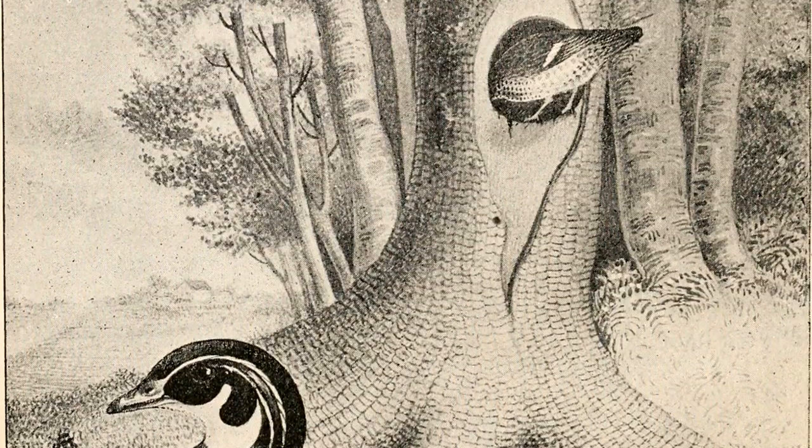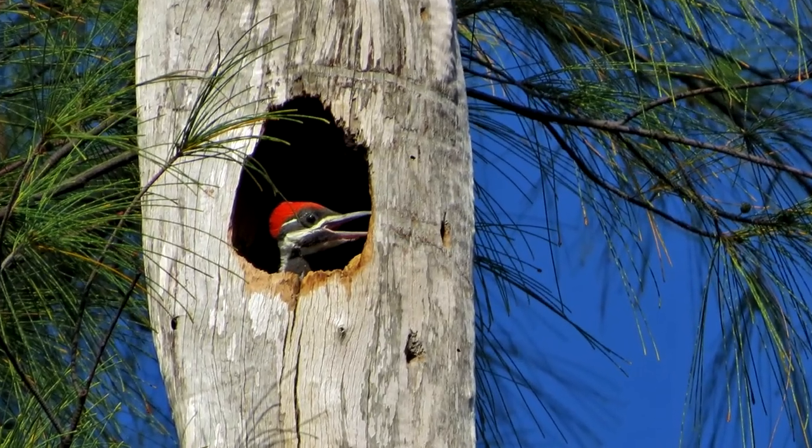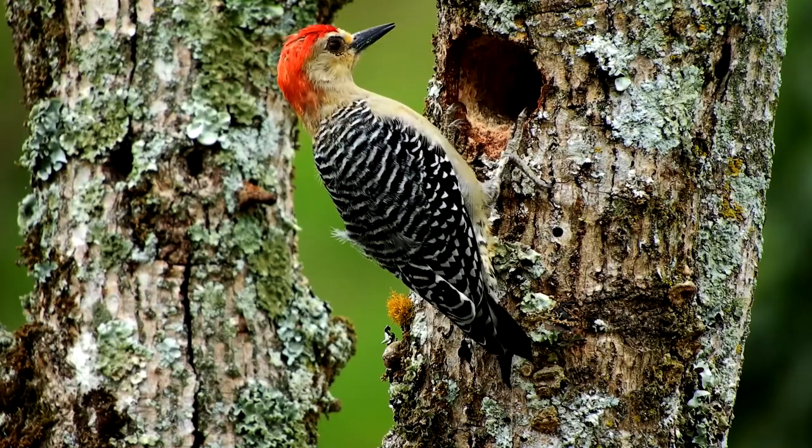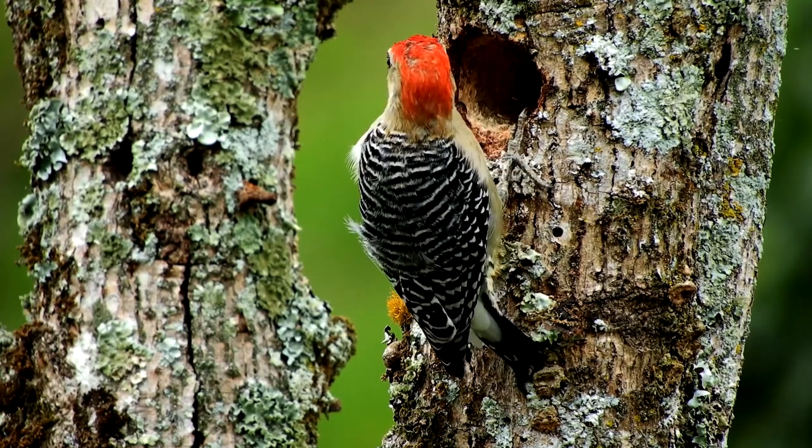Wood ducks nest in trees between 20 and 50 feet off the ground. Pileated woodpeckers nest between 15 and 70 feet. In fact, woodpeckers are known for creating holes that other animals can also live inside.